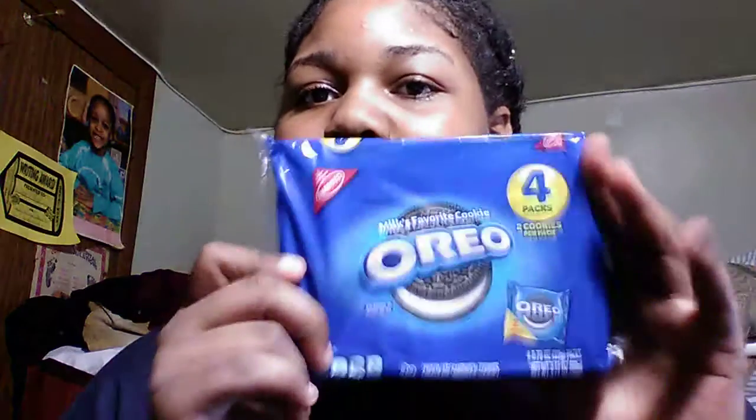Okay so please don't judge me — I got a lot of snacks, but I'm not going to be eating these every day and they're not all for me. They're for my cousins, brother, and sister. So first up I got a pack of Oreos.